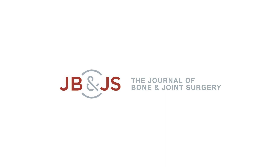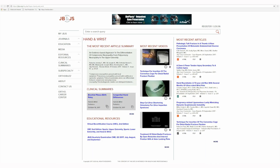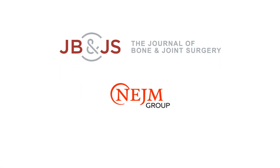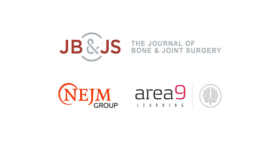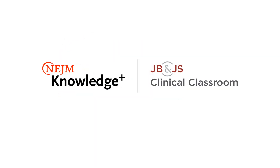For over 125 years, the Journal of Bone and Joint Surgery has been the authoritative source for clinically useful orthopedic information. Through a collaboration with NEJM Group, the publisher of the New England Journal of Medicine, and Area 9 Learning, JBJS now offers the best solution to your orthopedic education needs. Introducing JBJS Clinical Classroom on NEJM Knowledge Plus.